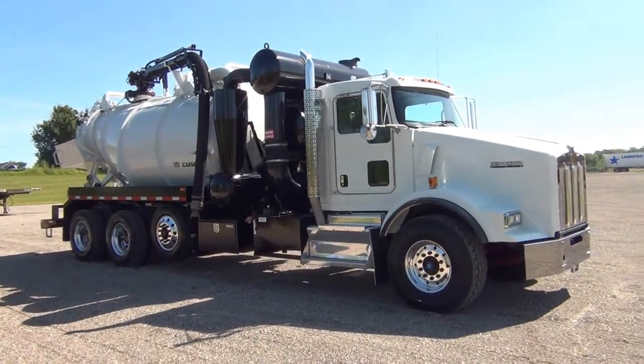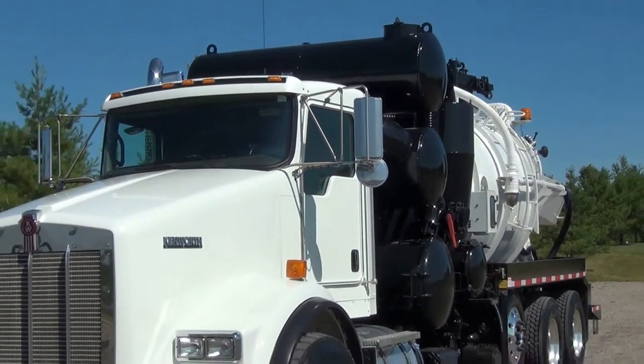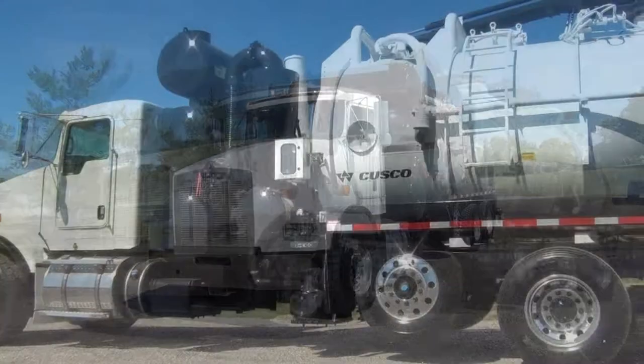It comes with a remote control as well. This truck is pretty much brand new and ready to go to work. Please call Quality Truck & Tire at 989-802-0800 or visit us on the web at qualitytruckandtire.com.